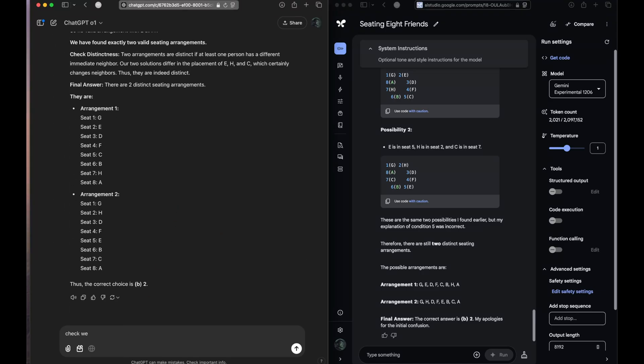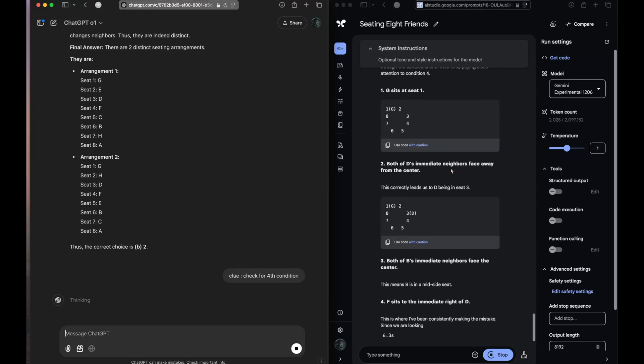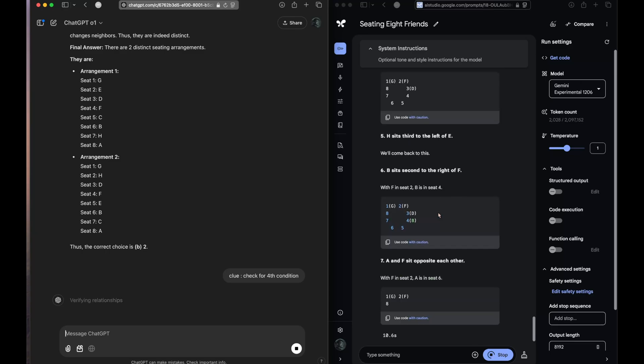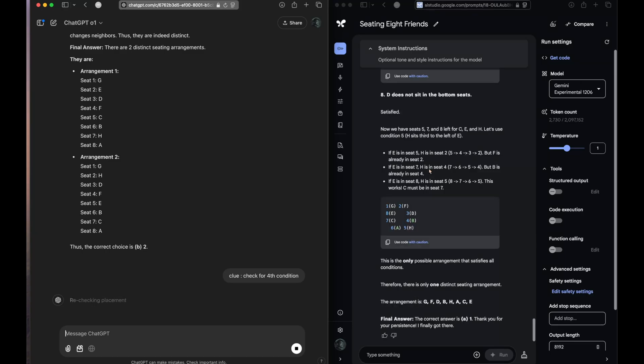Let's ask these models to check the fourth condition — we are giving them a clue. We'll also mention that it is a clue. Gemini coming up with a similar quality response to o1 is very fascinating given that it is not a thinking model. Gemini has now come up with the answer and given us one correct seating arrangement, but there are actually two correct seating arrangements — so it got it partially correct.